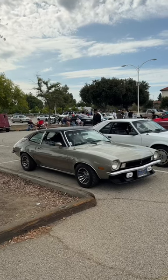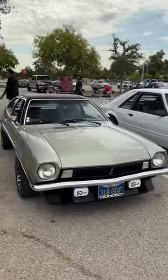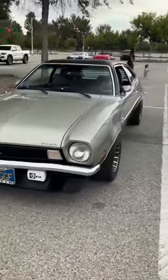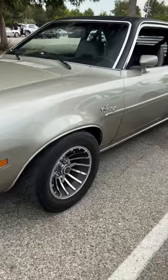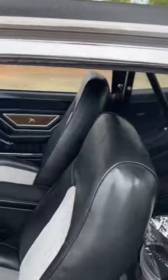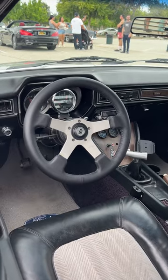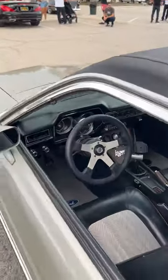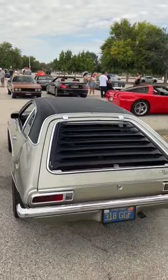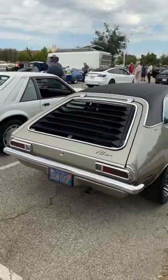Now here's something you don't see too often — a modified Ford Pinto. It's got an air dam with some fog lights, aftermarket wheels, and it even has a roll cage in it. Everything upgraded in the interior, it looks like. And louvers on the back. That's pretty cool.